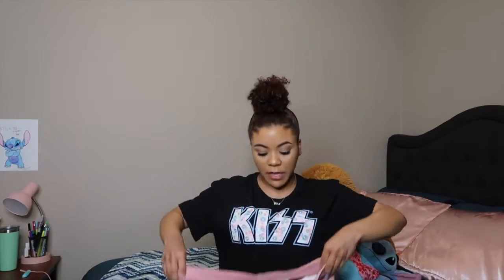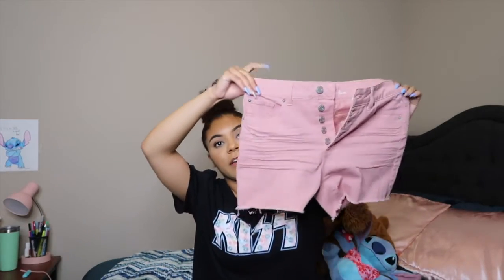Hey guys, it's Symphony and welcome back to my channel. For today's video I'm going to be doing a Walmart try-on haul. I know I haven't done a haul in forever, but summer's coming so we have to do another one. Walmart has really stepped up their game as far as clothing, so without further ado let's get into it. The first thing I got are these pink cut-off shorts.